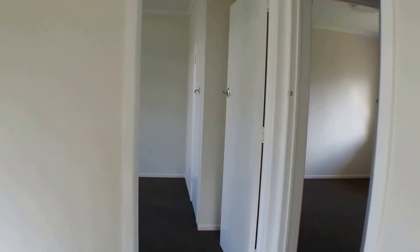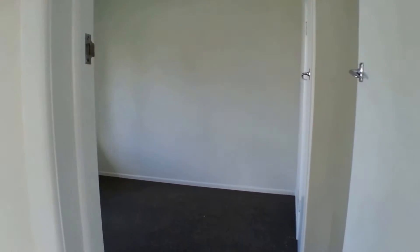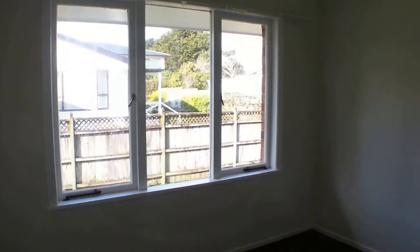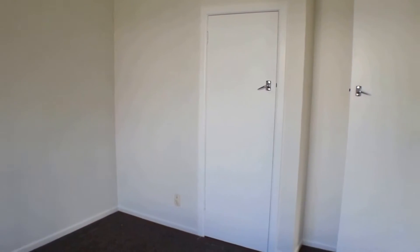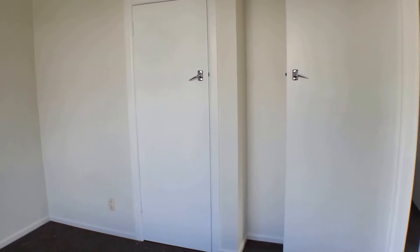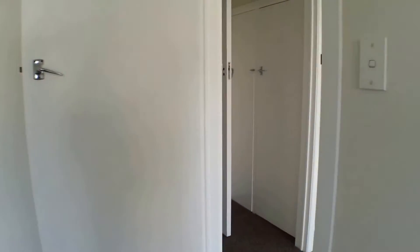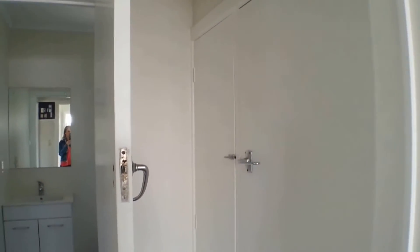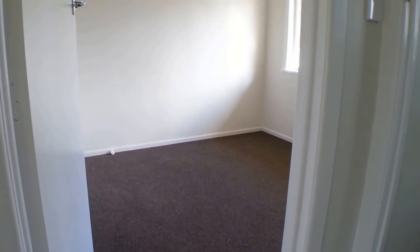Coming through into the main bedroom — this is a good sized double room. It also has a built-in single wardrobe. Coming back through into the small passageway, there are storage cupboards here, handy for tucking your linen and cleaning products away.